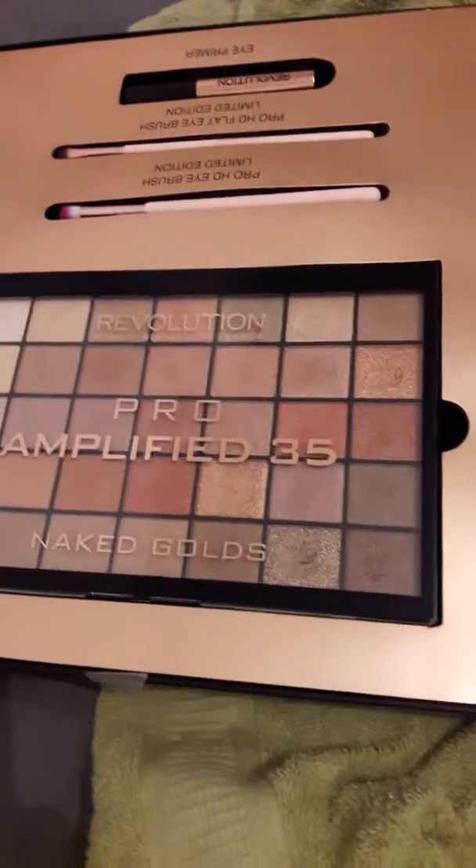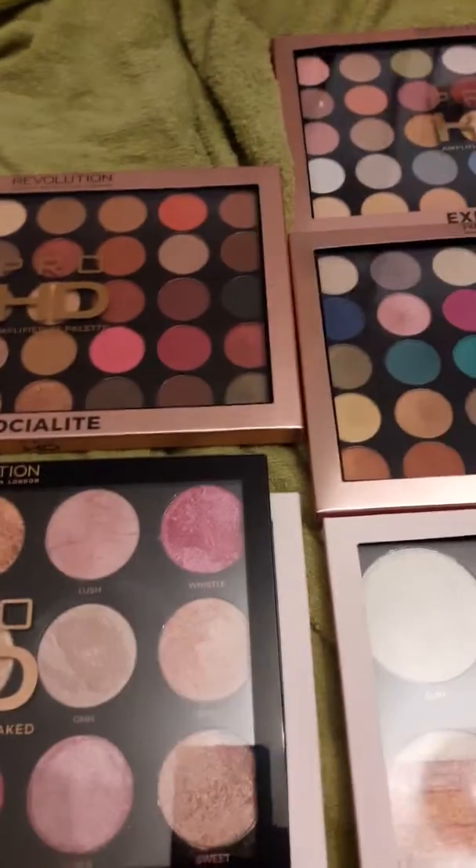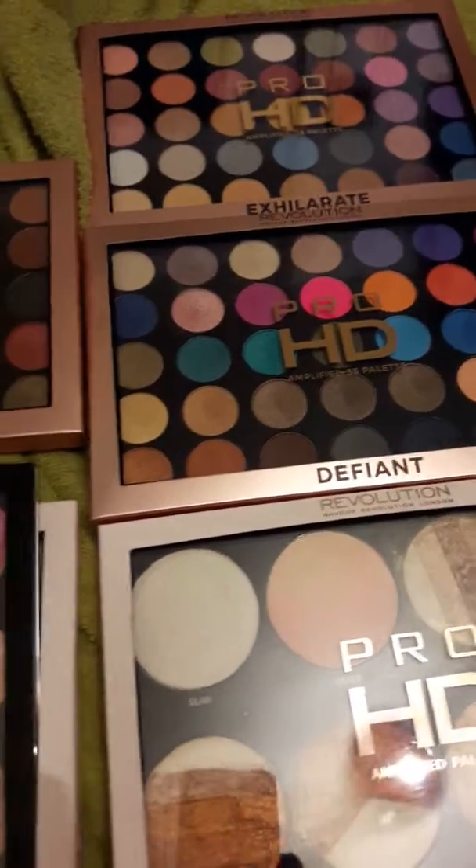I absolutely adore these palettes so much and I hope you will too. Thank you for listening.